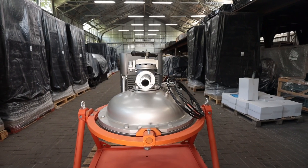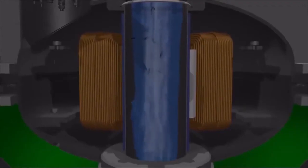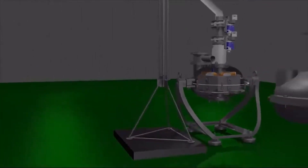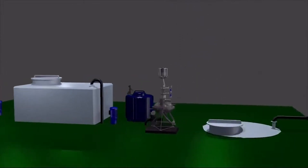Moreover, vortex layer devices are almost silent, are easily integrated into existing technological lines for grinding materials, and consume little electricity compared to traditional ball or vibration mills.